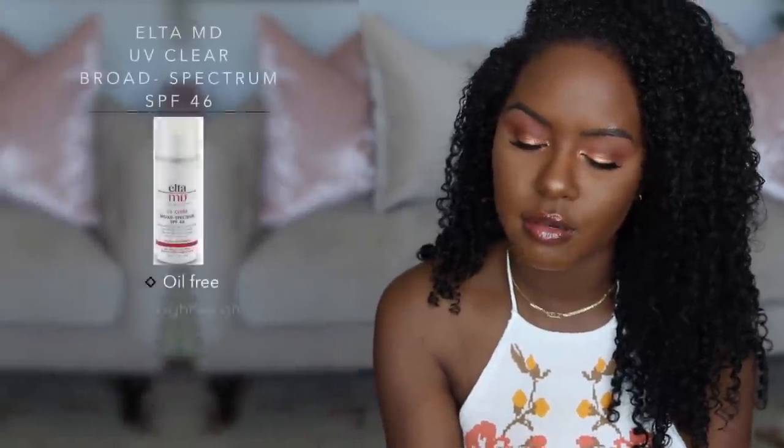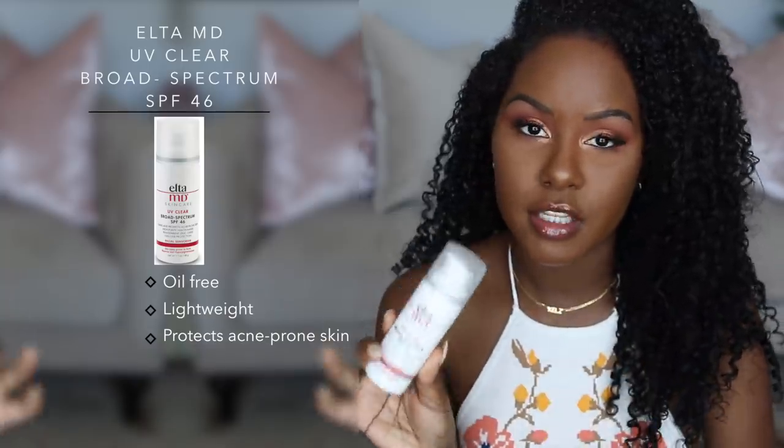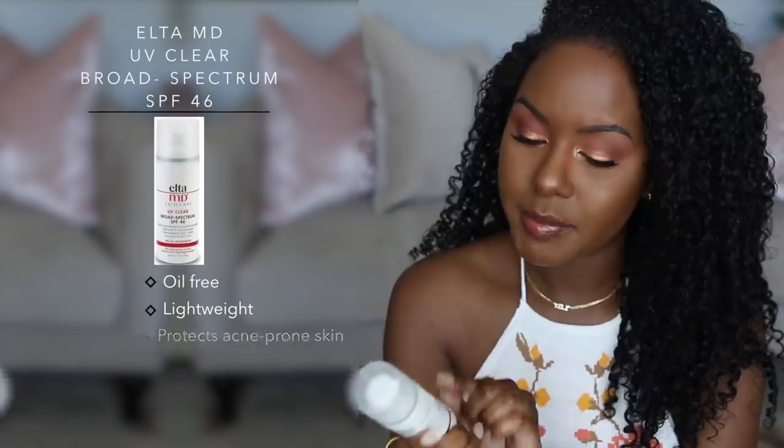The next one is a newer favorite — I've been using this for the past three to four months. This is by Elta MD Skincare: their UV Clear SPF 46, which is a higher SPF. I like this one specifically because it's formulated for skin types prone to acne, rosacea, and hyperpigmentation. I don't get rosacea, but I am prone to acne and hyperpigmentation. I noticed that when I use this, if I have a pimple it dries out super fast — I think because it has a lot of zinc in it. Anything with zinc just helps dry my pimples really fast, making this an overall really good sunscreen that treats more than one thing.